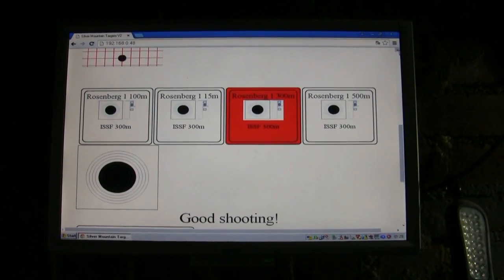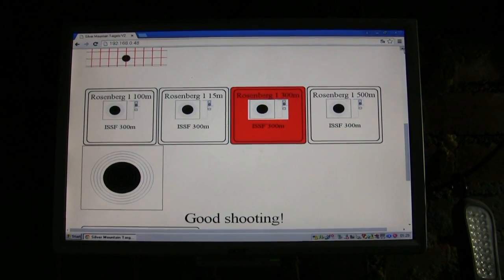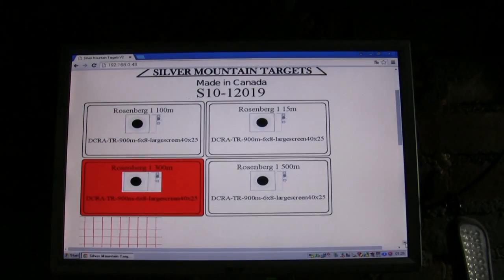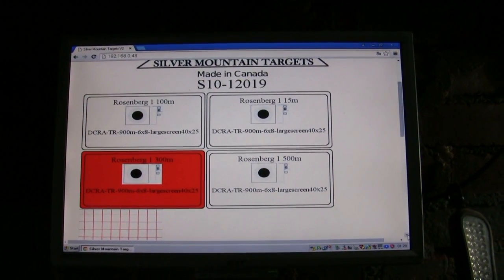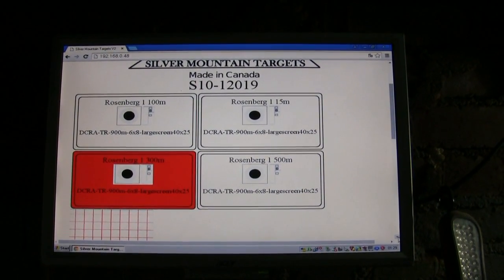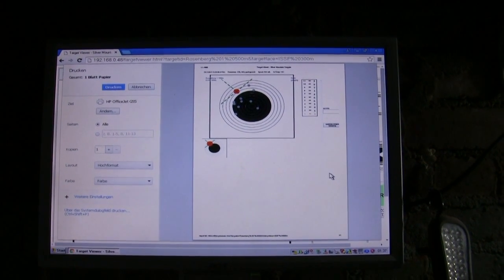The system allows you to choose your favorite target, like ISSF targets, targets for hunting practice, and many more. And if you like, you can print your results.